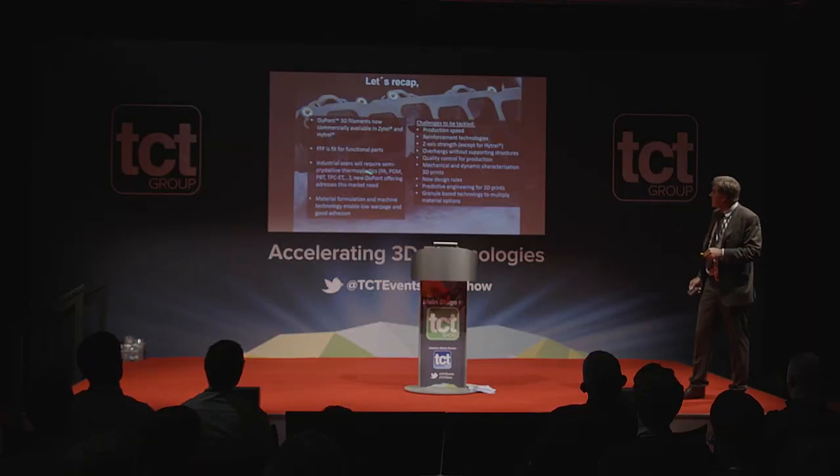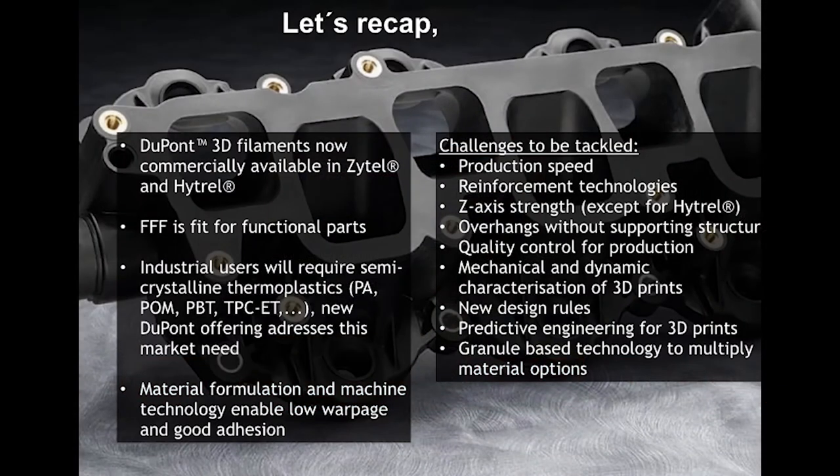Industrial users are waiting for semi-crystalline polymers to come to market, and we're glad other players have also brought such materials forward. Machine technology will evolve — one company here at the show is launching a dryer for spools, which is fantastic: most engineering filament products are a little moisture-sensitive, and keeping the spool dry with desiccant technology will contribute to the reliability of manufacturing in FFF.